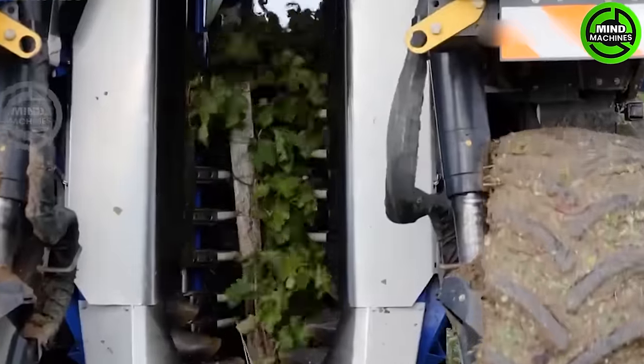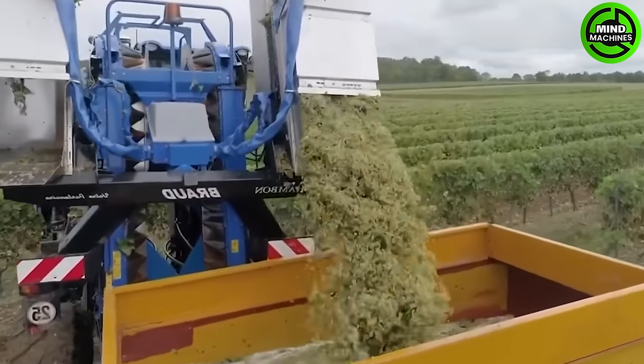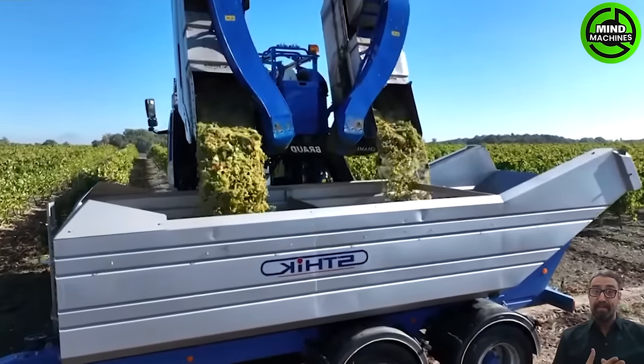Machine harvesting of grapes from vines is an efficient method that saves time, delivering faster results compared to hand harvesting with an on-site tractor system. Once the harvesting is completed, the process is concluded.